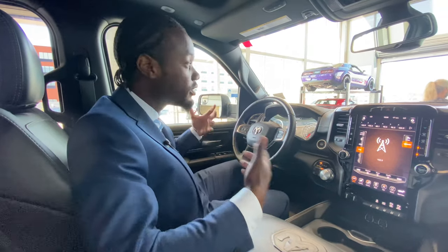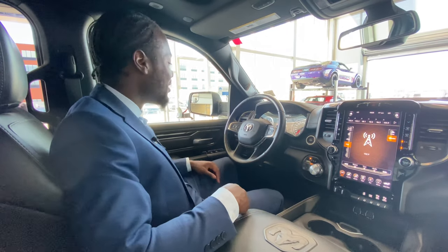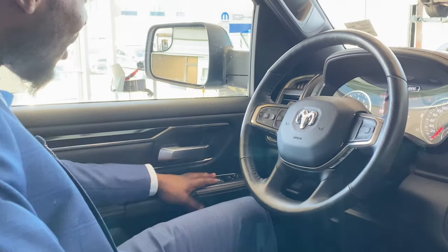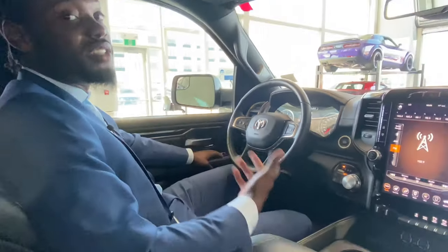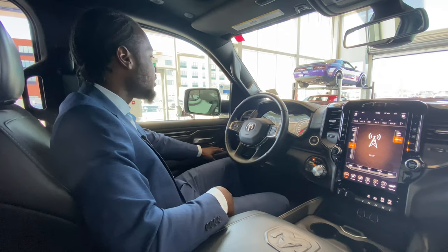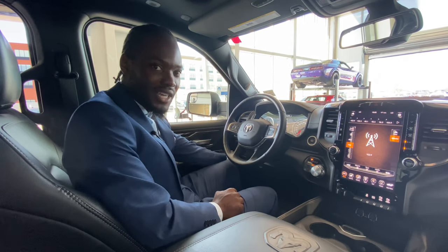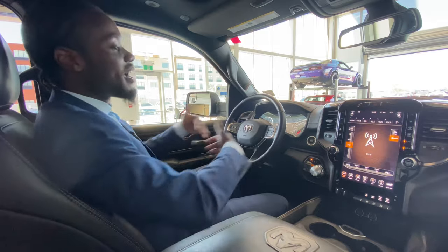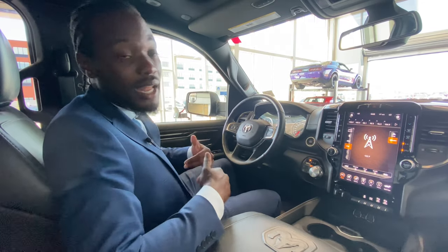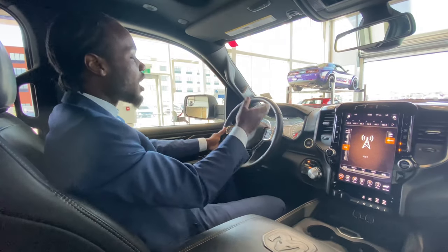It has power seats with lumbar support for your lower back, so if you're doing road trips or a lot of driving, your back won't be messed up. On the left side you've got power windows, power locks, and foldable mirrors — great for tight garages or tight parking spots. You also have automatic adjustable pedals, a nice feature instead of adjusting the seat back and forth.